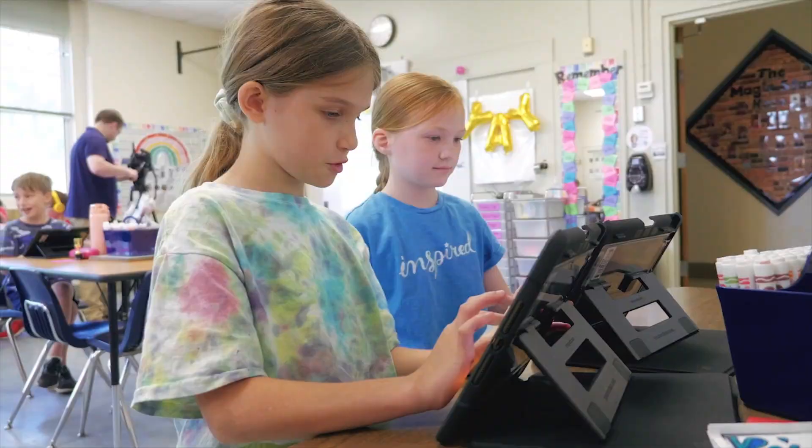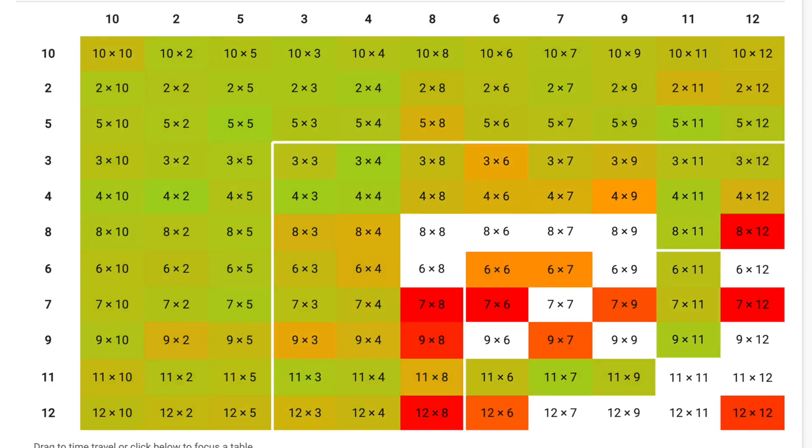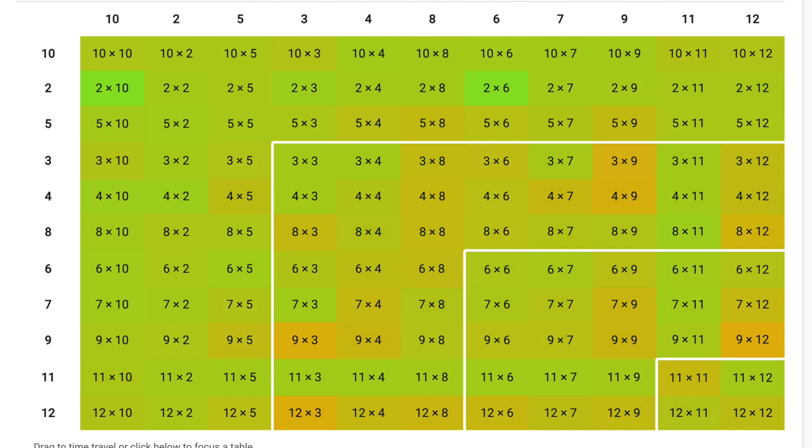TTRS takes a little and often approach to learning tables. Our data shows that just three minutes a day makes a huge difference in securing the Times Tables.